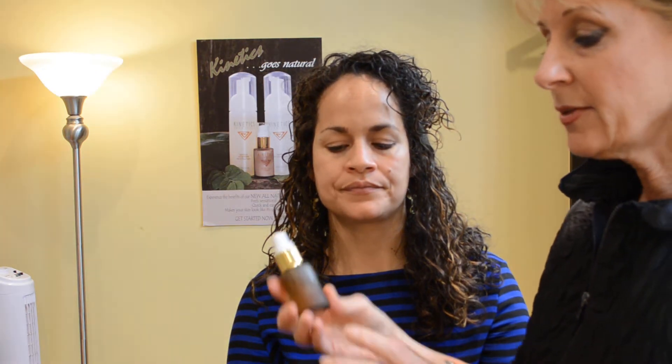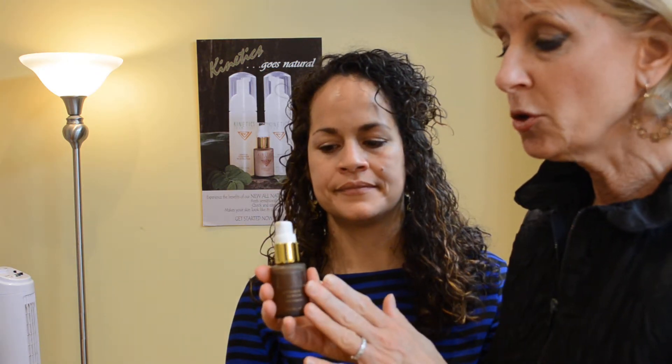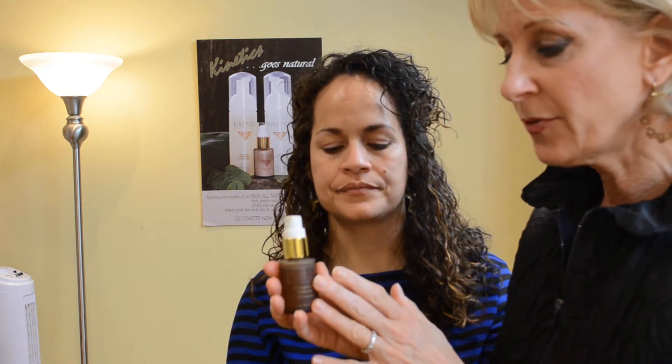Step three is vitamin C serum. This is the most important step that you will do when you're in the prevention stage.